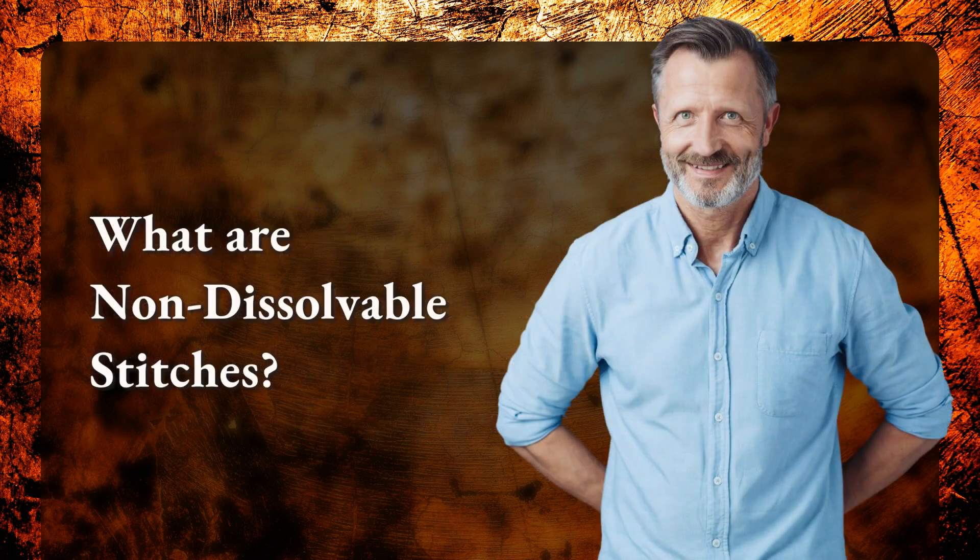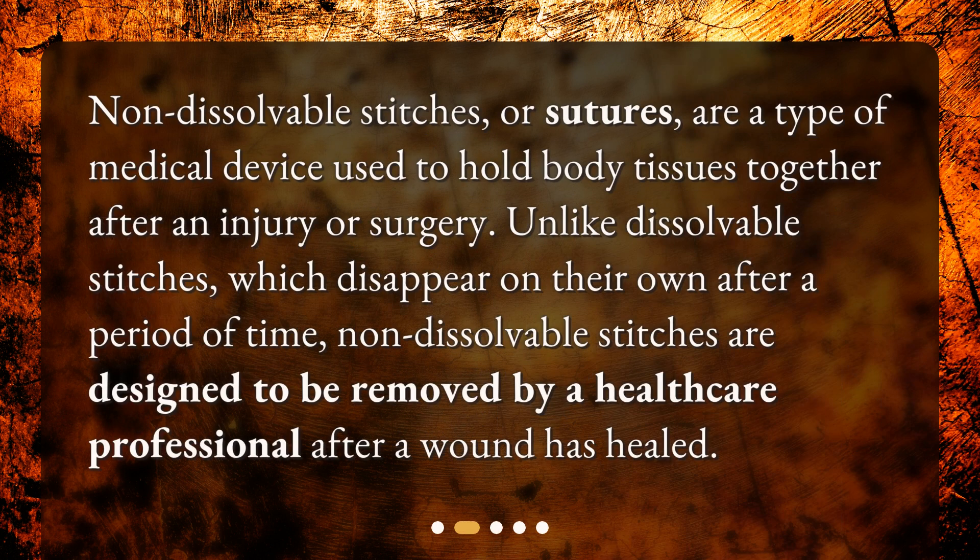What are non-dissolvable stitches? Non-dissolvable stitches, or sutures, are a type of medical device used to hold body tissues together after an injury or surgery. Unlike dissolvable stitches, which disappear on their own after a period of time, non-dissolvable stitches are designed to be removed by a healthcare professional after a wound has healed.